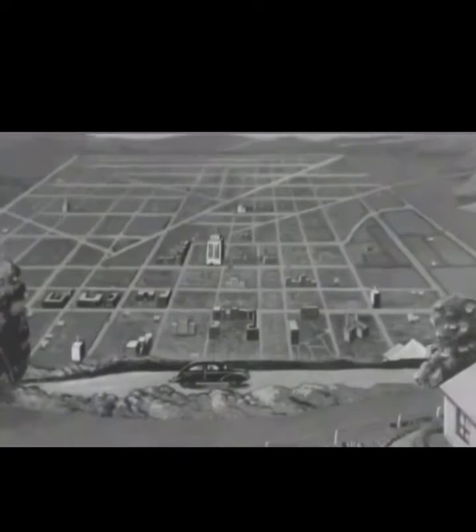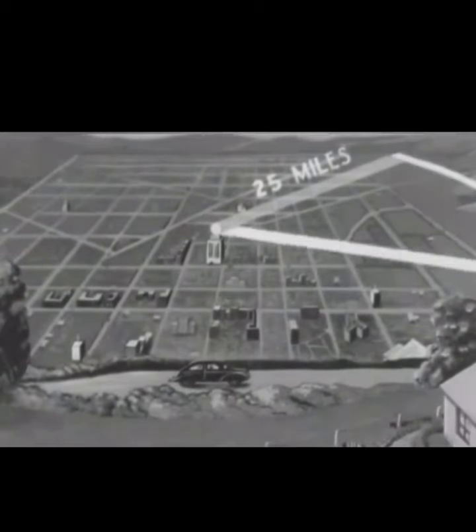This service is designed to provide a means of communication for those who travel in city areas, as well as those who travel along intercity highways.